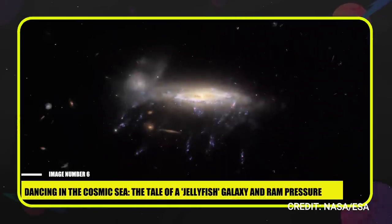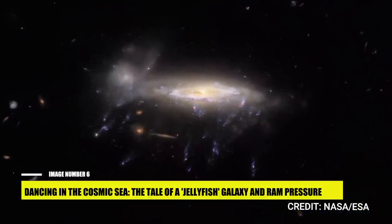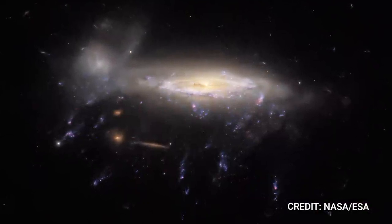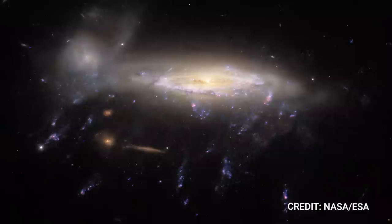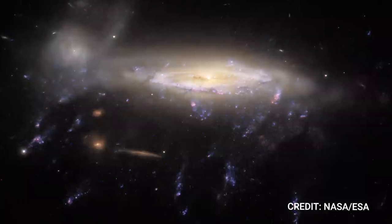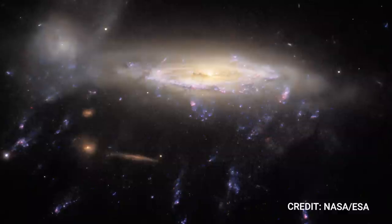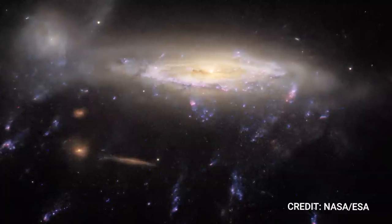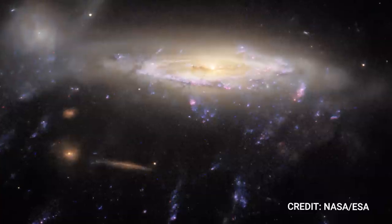Number 6: Dancing in the Cosmic Sea — The Tale of a Jellyfish Galaxy and Ram Pressure. This tale begins with JO 204, a celestial object known as a jellyfish galaxy, a name inspired by its vibrant gas tendrils which resemble the languid drift of a jellyfish's tentacles in the sea. Captured in this spectacular image by the Webb Telescope, JO 204, located nearly 600 million light-years away in the Sextans constellation, appears to dance with ethereal beauty in the cosmic ocean. This image is part of a series resulting from a survey that studied six such mesmerizing galaxies, with the purpose of gaining a better grasp of how stars come into existence under extreme circumstances.